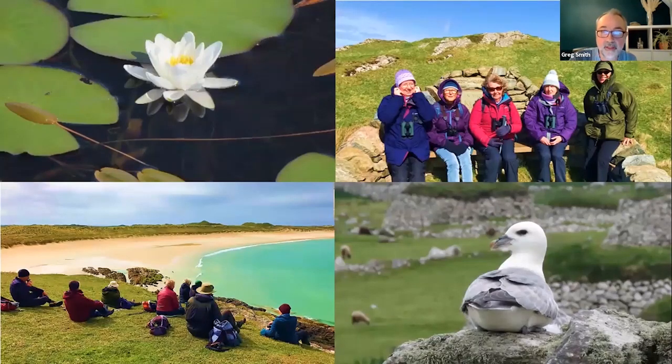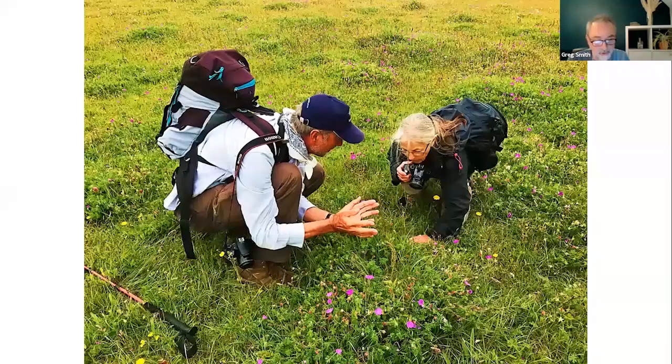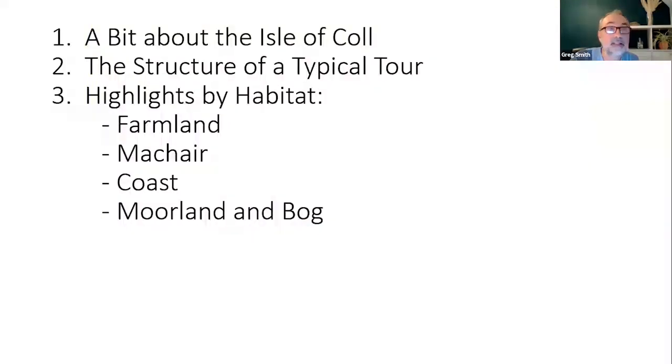But before I go any further, let me just explain to you the structure of the talk. The talk will be in three parts. First of all, a bit about Col itself. Second, an outline of the structure of a typical tour with Nature Trek. And then finally, I'll kind of wander around some of the main habitats on the island and show you some of the special wildlife from there. So that's the structure: three parts and then four bits of habitat to end up with.